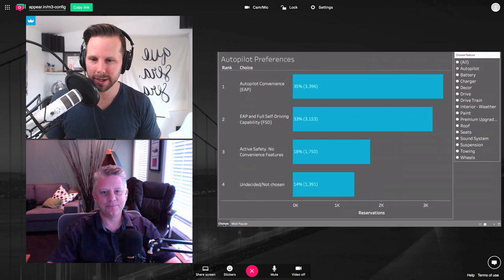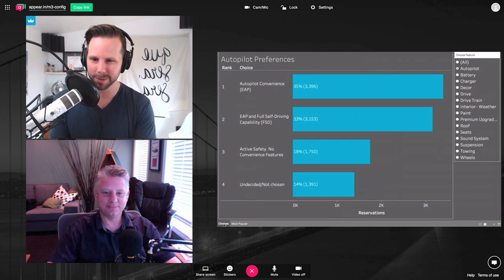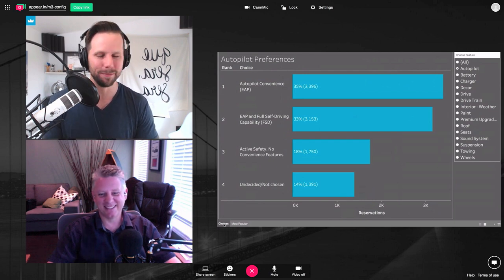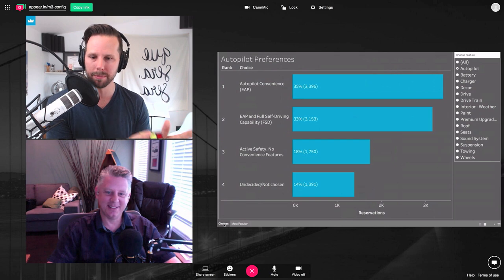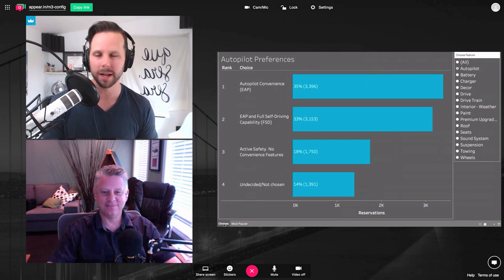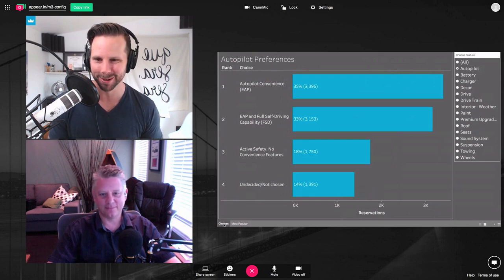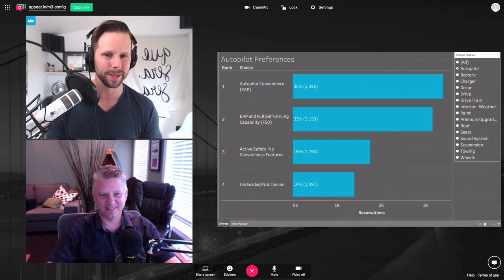Hey Trevor, thanks for joining me and helping me understand what's going on here with all the different features on the Model 3. I thought since you were the Model 3 expert — the most knowledgeable person I know — I would invite you on and we'd walk through what people are saying they're gonna get with their reservations. I am a data guy; I'm not a super expert at this stuff.